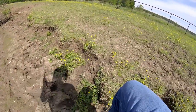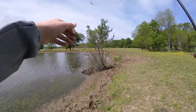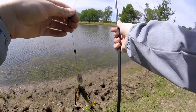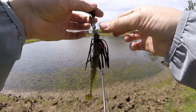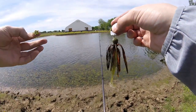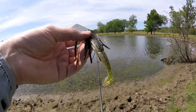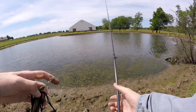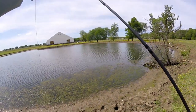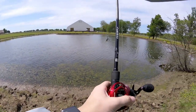Off he goes. I don't know what it is about this chatterbait but they are just really liking it today. Maybe I should try to switch colors to show you all something else, but I'm having fun and I'm sure you guys are enjoying the fish catches. I'll just leave it at that and get back after it and try to catch some more fish.